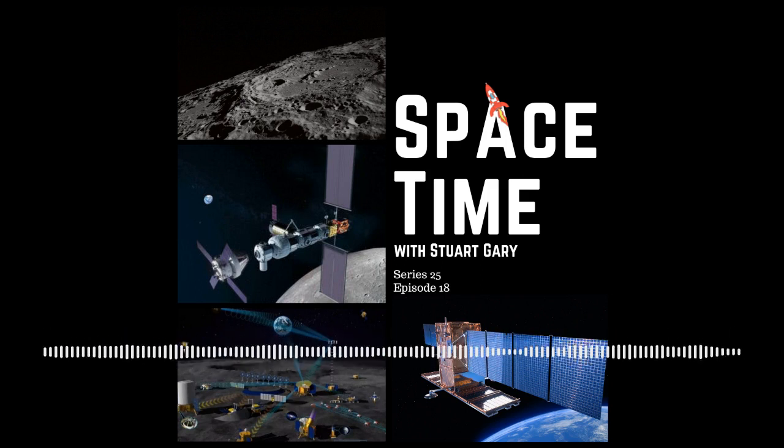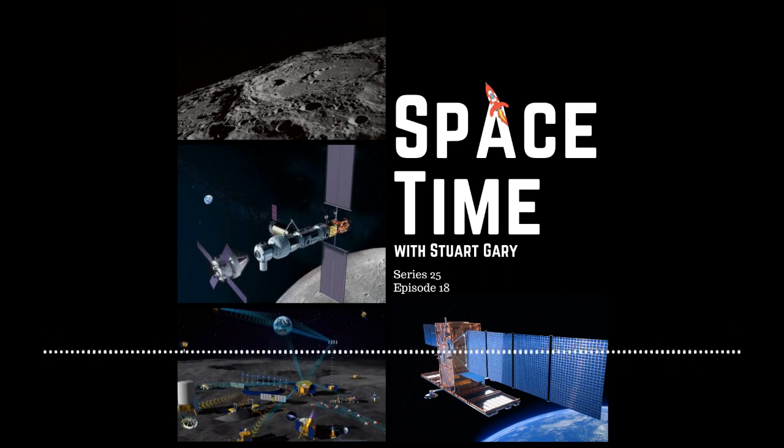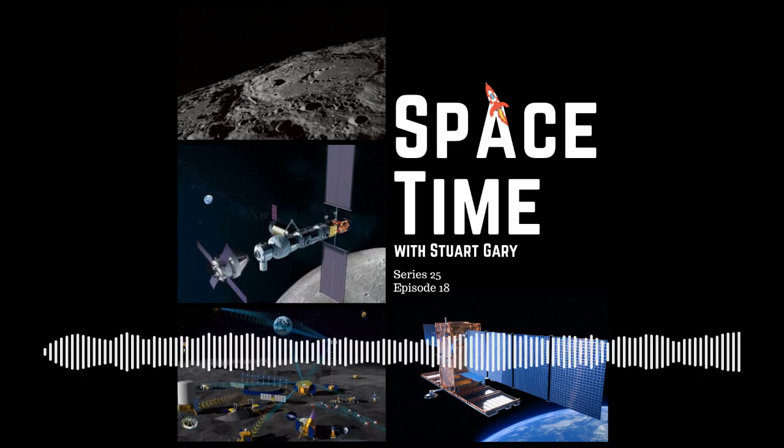This is Space Time. Still to come, a joint Russian and Chinese Moon base to be operational by 2035, and SpaceX launches a new European spy satellite. All that and more still to come on Space Time.